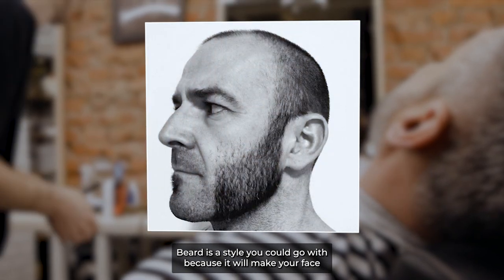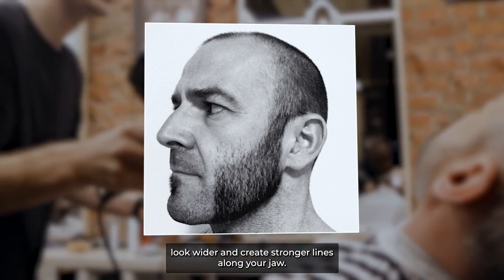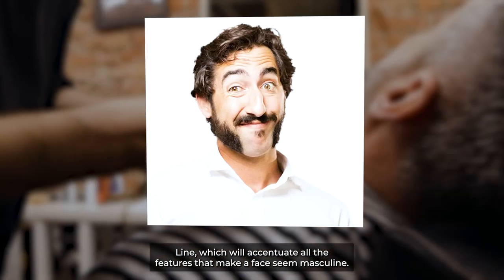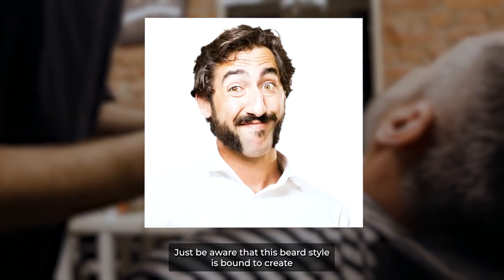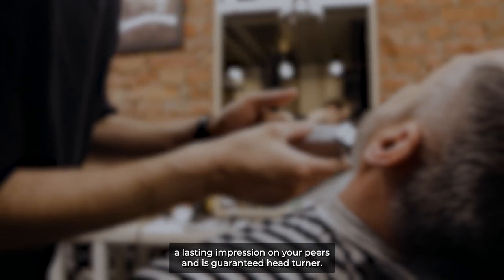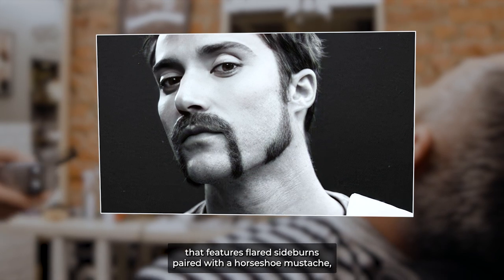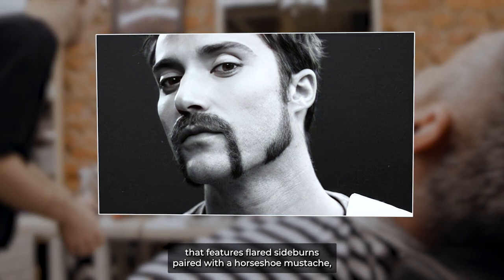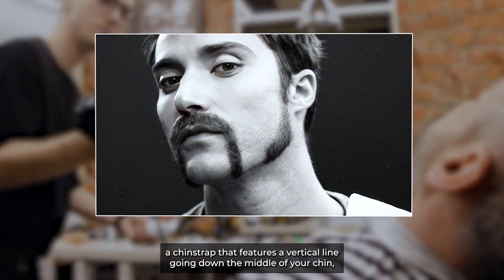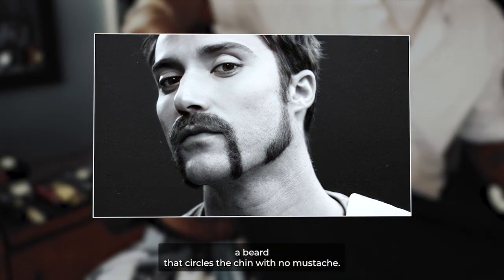The mutton chops beard is a style you could go with for a rectangular face, because it will make your face look wider and create stronger lines along your jawline, accentuating all the features that make a face seem masculine. Just beware that this beard style is bound to create a lasting impression and is a guaranteed head-turner. You could also go with a gun slider beard and mustache featuring flared sideburns paired with a horseshoe mustache, a chin strip with a vertical line down the middle of your chin, as well as a chin strap style — basically a beard that circles the chin with no mustache.